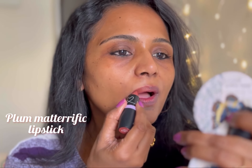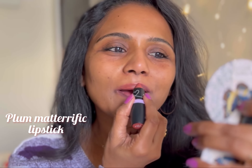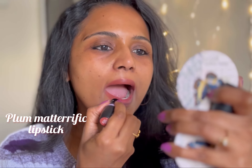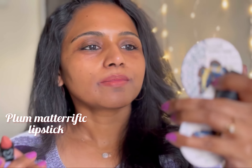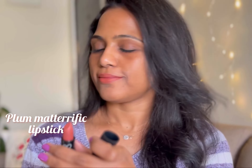The next shade is 122 Peach Please. It's a beautiful peachy brown color — the perfect peachy coral nude. I have been looking for this color for so long and I finally found it in this collection. It's a subtle peach shade with orange undertones. I love this color.